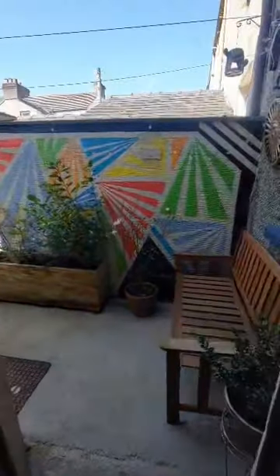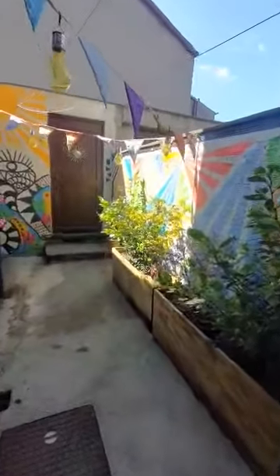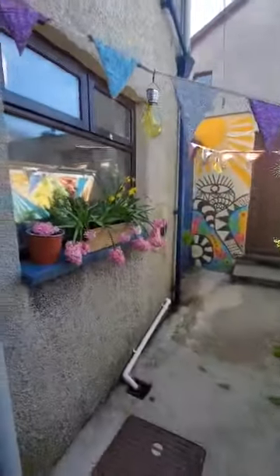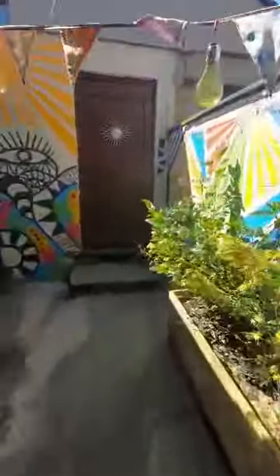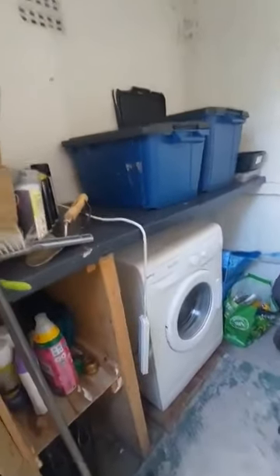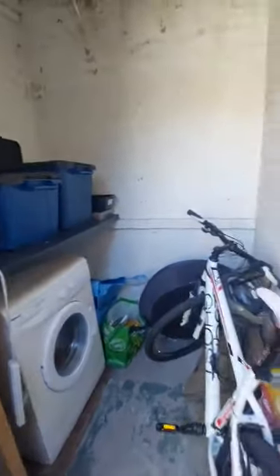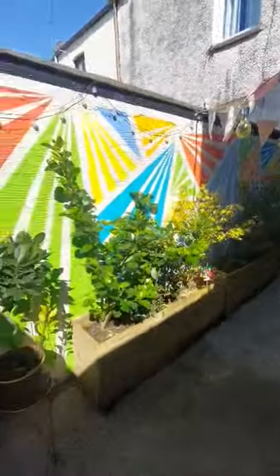Then I'll bring you outside to what we would call the yard. Nice bright colours which are really lovely out here. We do have the outhouse which is where your washing machine is kept, and there is room for a tumble dryer and fridge freezer as well if needed. You have got a really nice space to sit out.